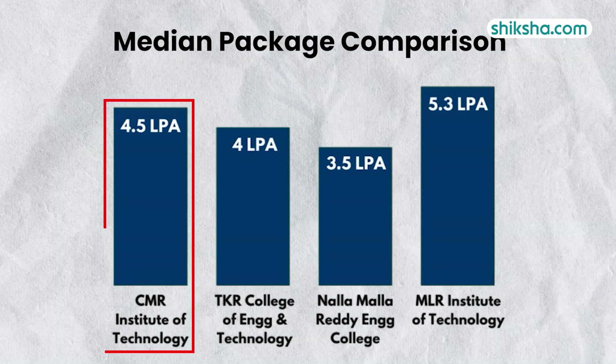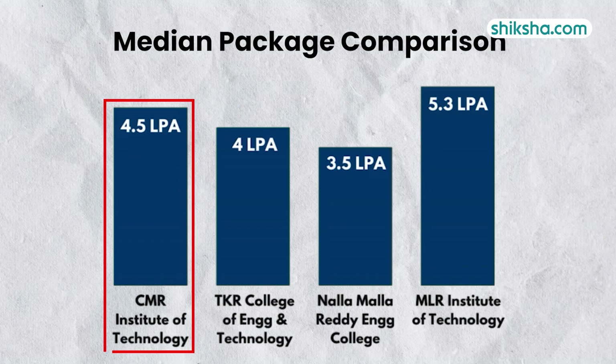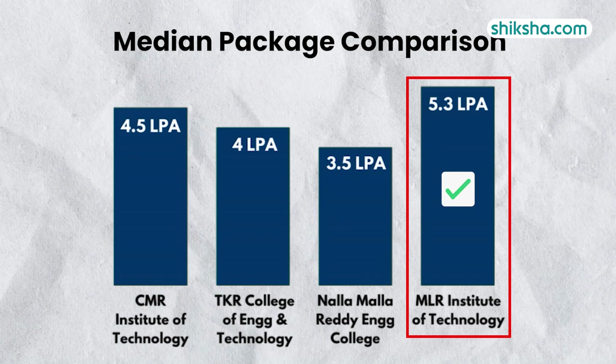On the other hand, CMRIT still has some catching up to do when compared to MLR Institute of Technology Hyderabad.